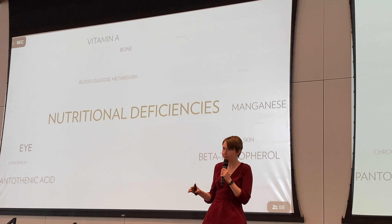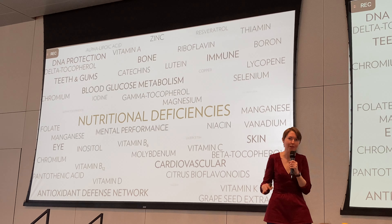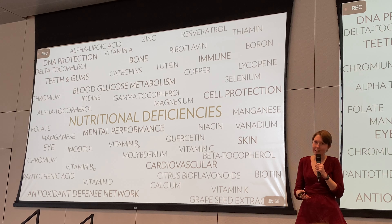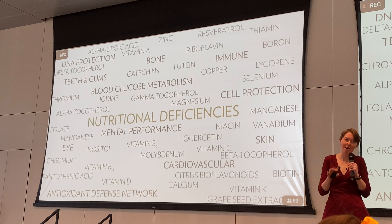Before we talk specifically about LifePak Nano, I want to talk about why we would take a multivitamin at all. Ideally we should be getting a lot of our nutrients through what we eat, and we do get a lot, but our diets are not perfect.